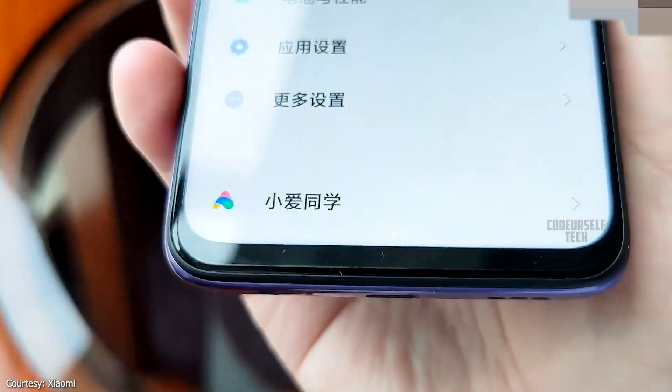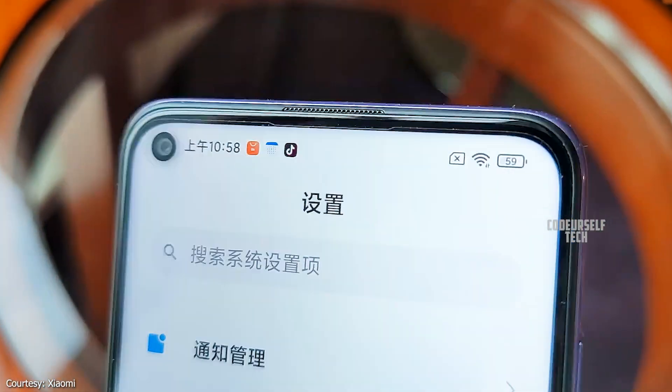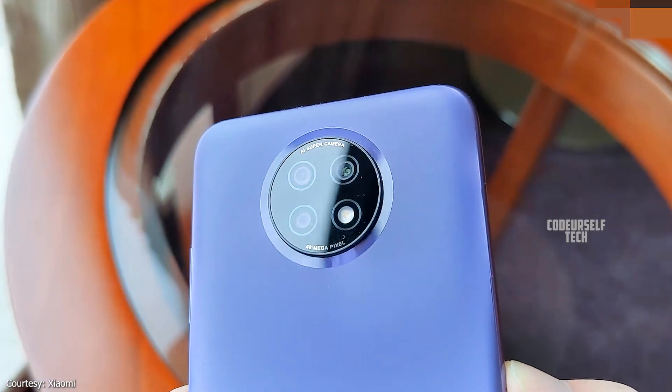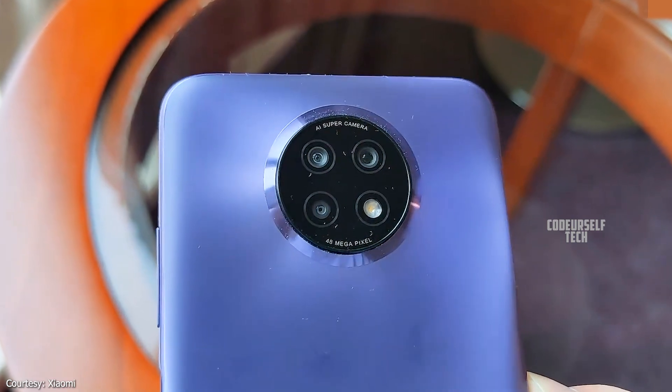The Redmi Note 9 5G comes with a 13MP front camera and a triple camera setup on the rear, housing a 48MP main sensor.